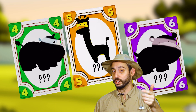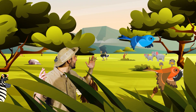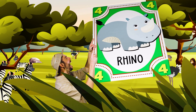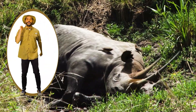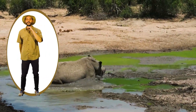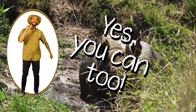Get ready to do the motions with me, okay? Let's go! Here in the savannah there are animals, animals are everywhere. Here in the savannah there are rhinos, let's see what they're doing there. Roll around, roll around, just like they like to do. Roll around, roll around, yes you can too.